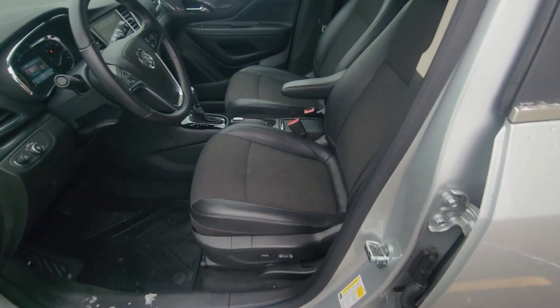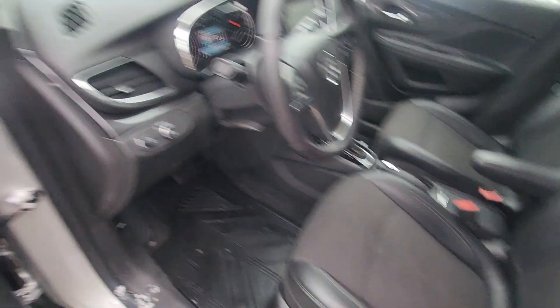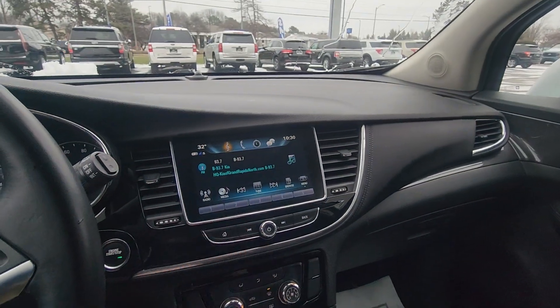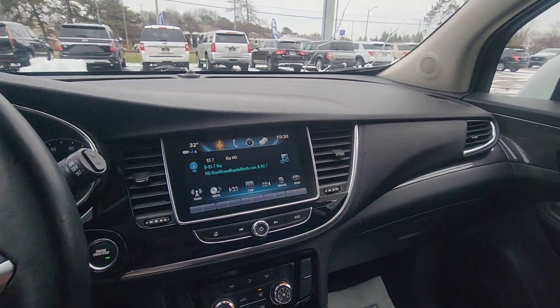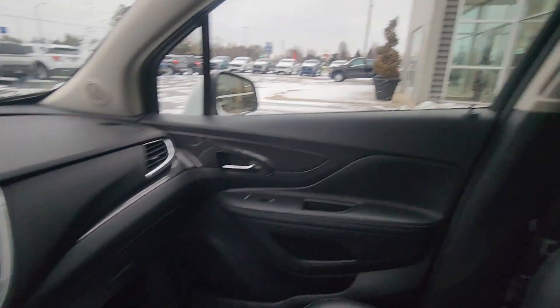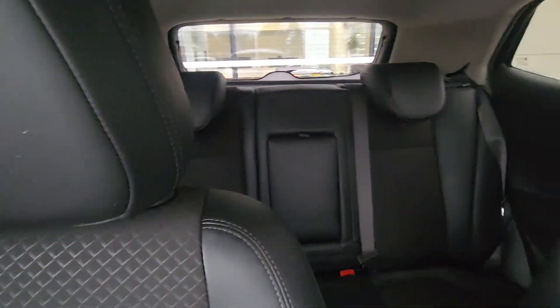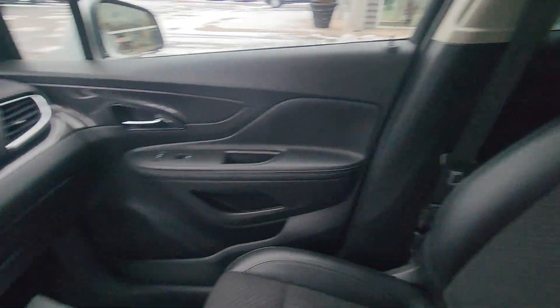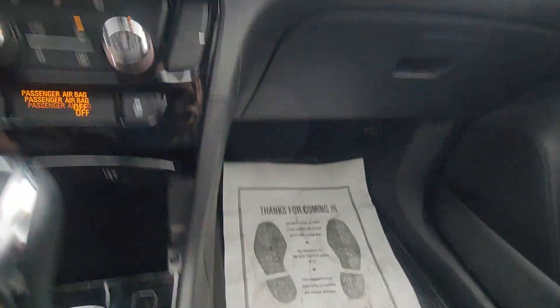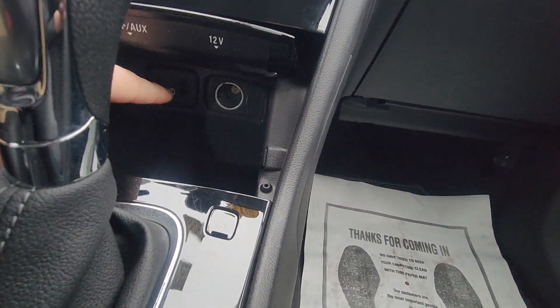Going inside, we do have cloth seats with a power driver seat, and you do have the rubber floor mats. Got a nice big touchscreen and you do have Bluetooth and XM radio. The seats are leather-trimmed and they're in really nice condition. You also have some extra storage and charging options down there.